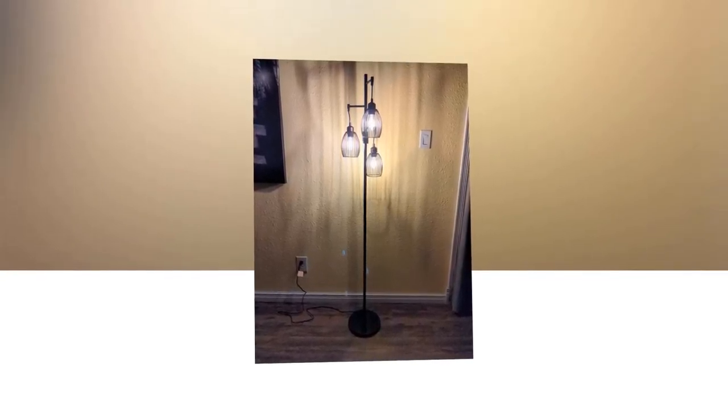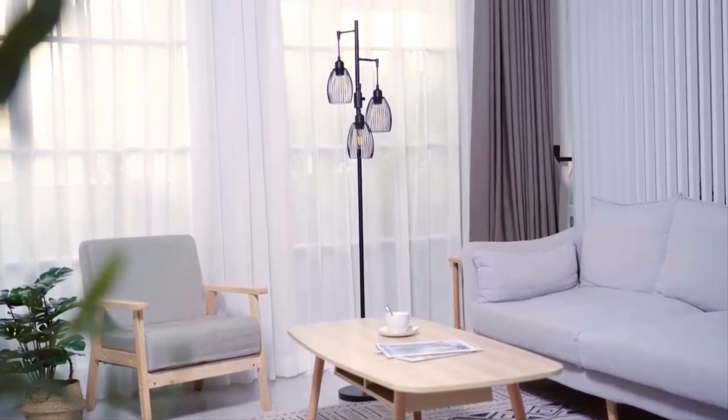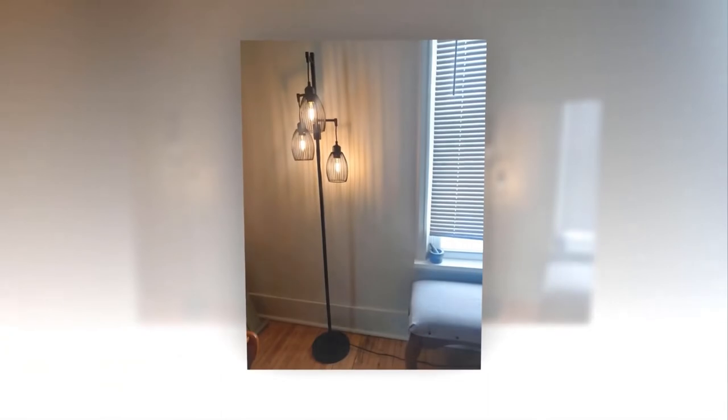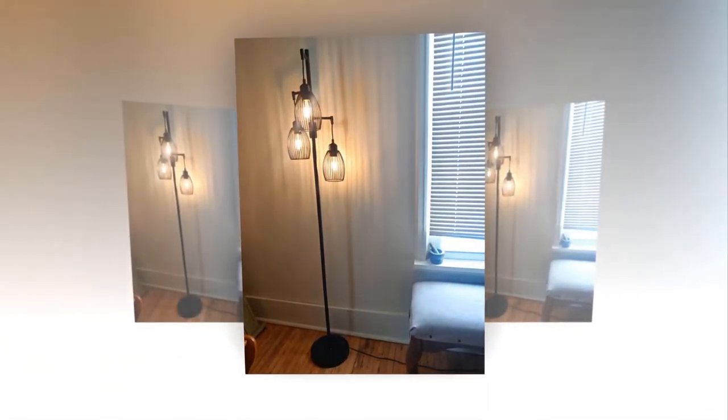The lamp comes with three E26 lamp holders, compatible with standard E26 LED, CFL, and incandescent bulbs. The set includes an E26 bulb with a 25,000-hour life, 60-watt equivalent, 800 lumens, and 2,700K warm white — with no flickering or buzzing. The product is backed by a complete 36-month after-sale support. If the lamp becomes defective or stops working, a replacement will be sent or troubleshooting assistance provided.